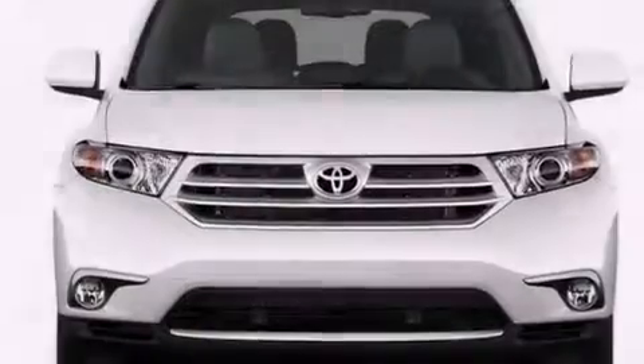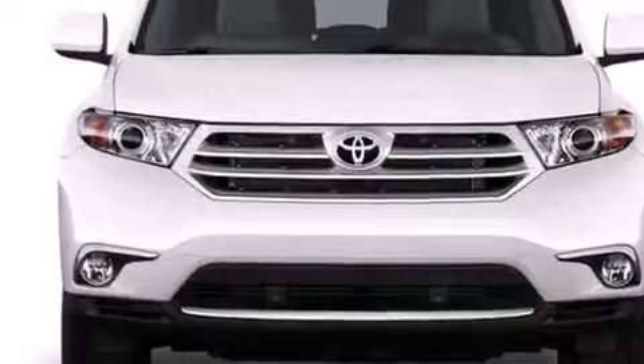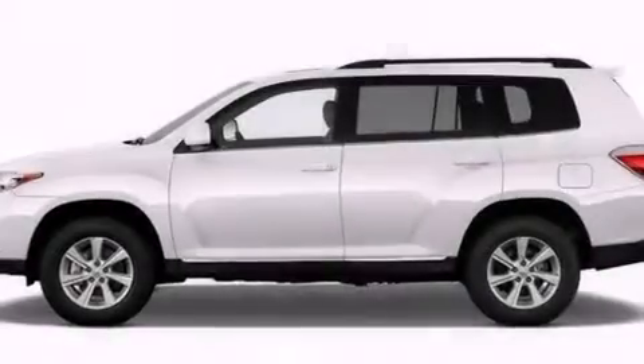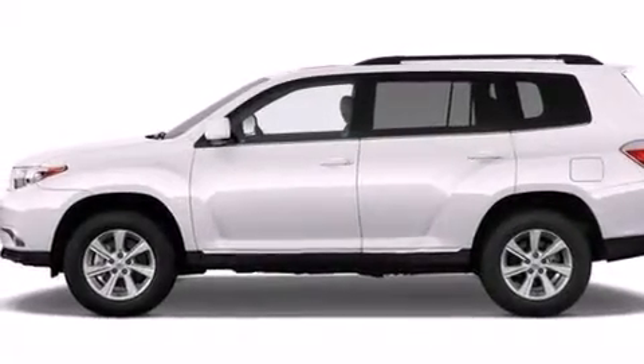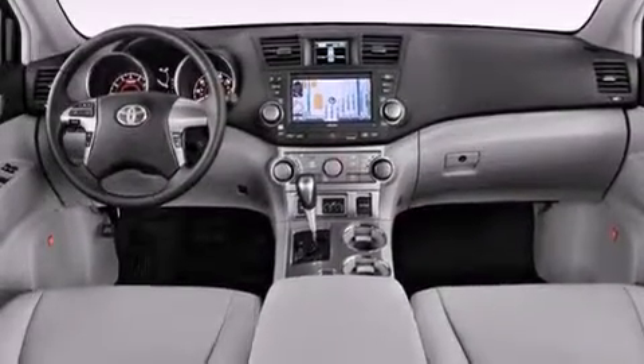Side impact airbags, latch-ready child seat anchors, air conditioning, and the Homelink transceiver can be programmed to use the same frequency as your remote opening devices, such as the garage door, the entry gate, or even the living room lights, enabling you to control them right from the driver's seat.